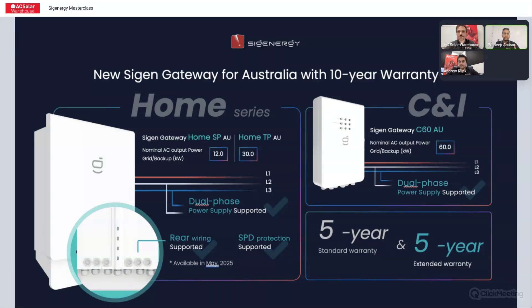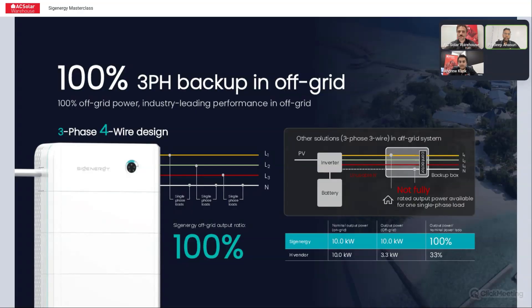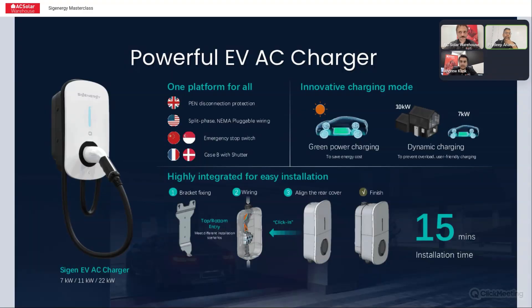Why would you need the gateway? One reason only: if you need backup. All off-grid sites need the gateway. With the gateway, you can do 100% full three-phase or single-phase backup, provided the inverter can support the load current. For the AC charger, there are three models: 7 kilowatt for single phase, or 11 or 22 kilowatt for three phase. It's plug and play — you can connect via ethernet to the router, to the gateway, to the inverter, or via Wi-Fi. Four ways for comms, and the AC comes straight from the mains.